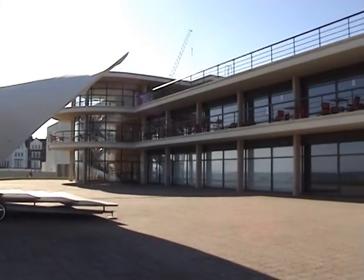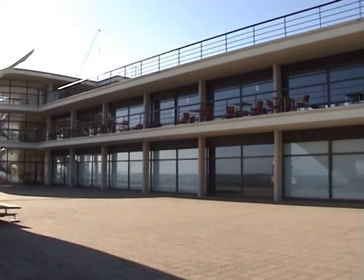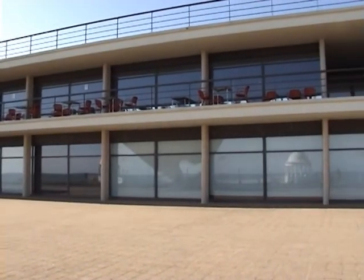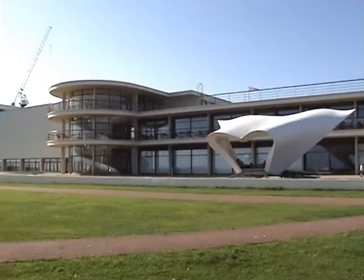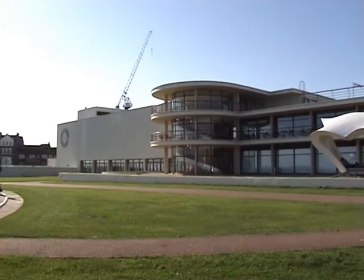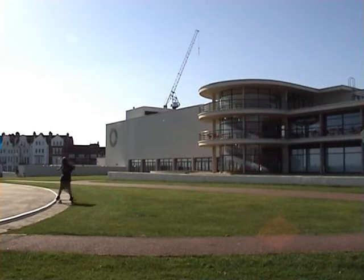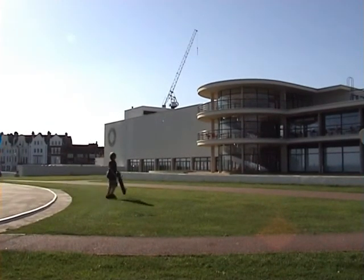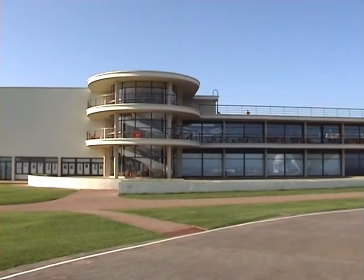It gets a lot of media attention. The media love to grab hold of buildings and get a public opinion — a public vote on whether modern architecture is good or bad. As I said, we're 75 years old. It's still the shock of the old in many respects — this building is still as modern as it was when it was built in 1935. We hope that with the refurbishment, we've reinforced that modernist brand and not detracted from it in any way whatsoever.